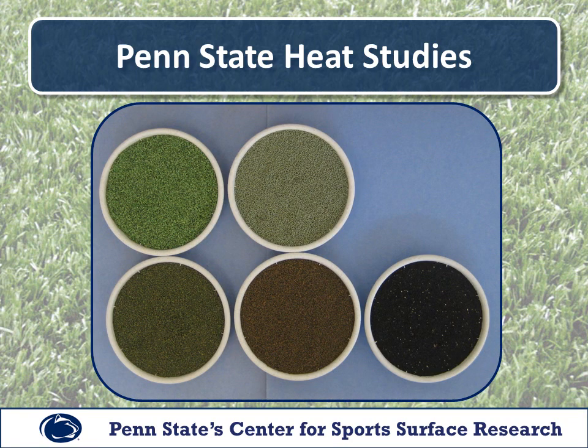In our first study we began looking at the components of the synthetic turf system — specifically just the infill. We tested a number of different infills: starting from the top left we had EcoFill, next to that a green or light green colored TPE, then on the bottom row from left to right we had green colored crumb rubber, tan colored crumb rubber, and black crumb rubber. We looked at just these infills by themselves, uninstalled, under the heat lamp to find out how hot they could get.